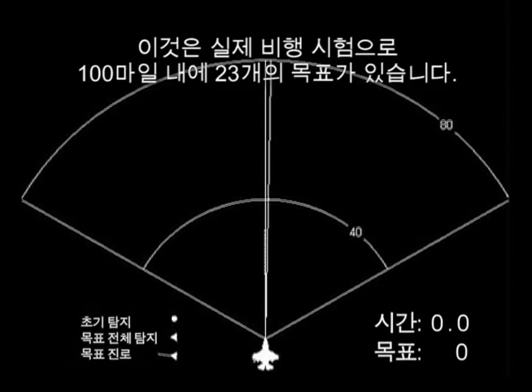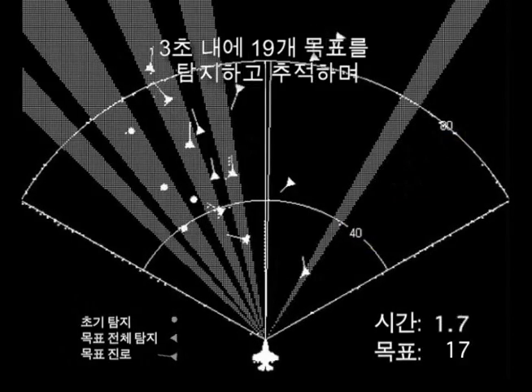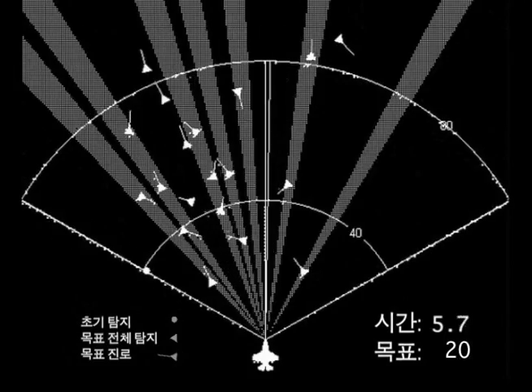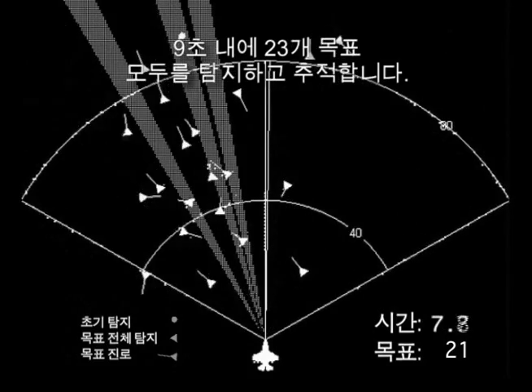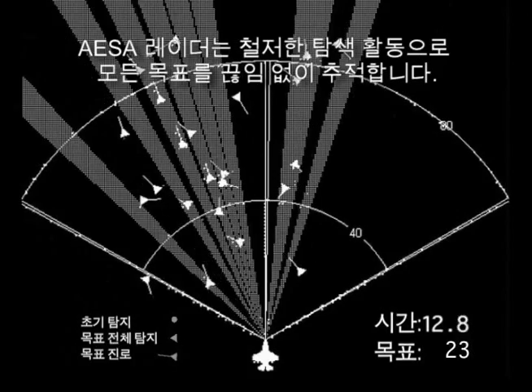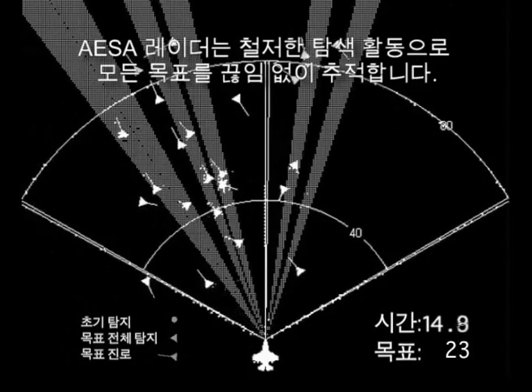In this actual flight test, there are 23 targets within 100 miles. 19 targets are detected and tracked in under 3 seconds, and all 23 targets are detected and tracked in under 9 seconds. The AESA radar continues to track all targets while searching for more.